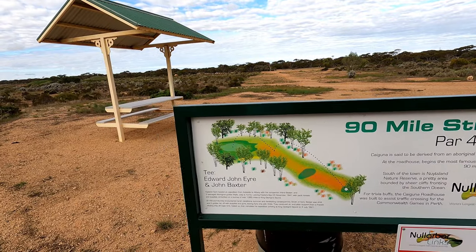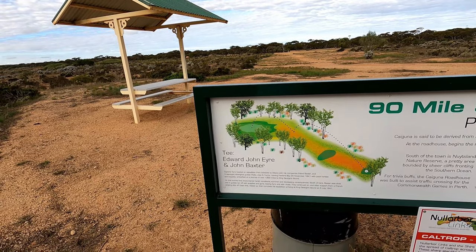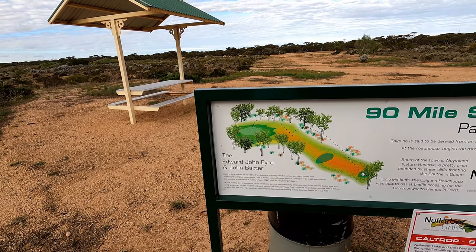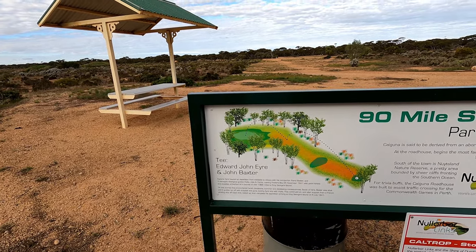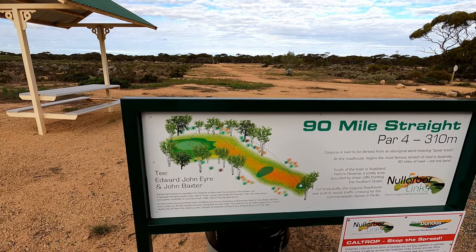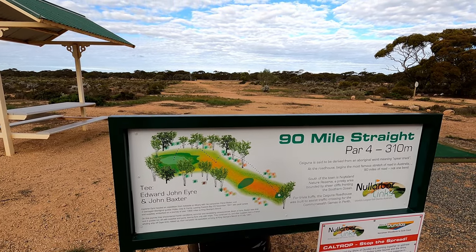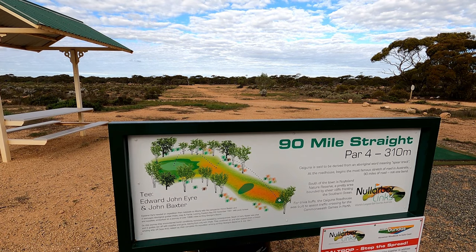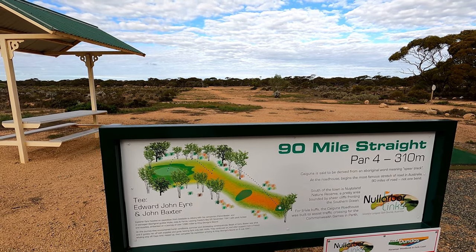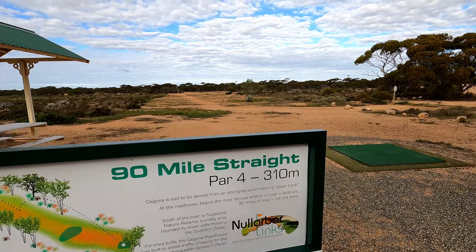Golf Links tee — Explorer Eyre headed an expedition from Adelaide to Albany, leaving Fowlers Bay on 25th November 1841 with pack horses and supplies, embarking on a journey of over a thousand miles to King George Sound. South of here, Baxter was shot and two guides ran off with supplies and guns, leaving Eyre only with Wylie. After support from a French whaling ship off Cape Arid, they rested up and completed the journey, arriving at King George Sound on 6th July 1841.